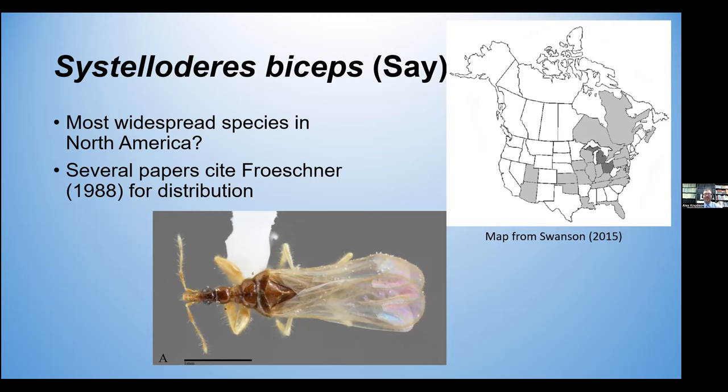Yay! I figured out what it was. And in all of my reading and investigation, I found it's the most widespread species in North America. In reading some of the literature, especially the recent reports from Wisconsin, Michigan, and Ohio, they cite Froschner's portion of the Henry and Froschner catalog for the overall distribution and records of where this species has been reported. So I thought, how about we look at the original accounts and original reports of this species and where it was reported.